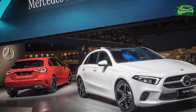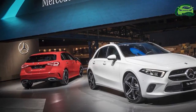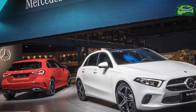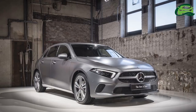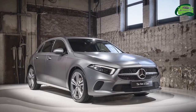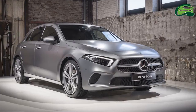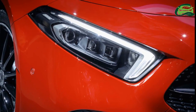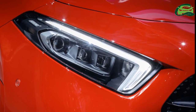The 2018 Mercedes A-Class is 4,419 millimeters long, 1,796 millimeters wide, and 1,440 millimeters tall. It has a 2,729 millimeters wheelbase. The compact hatchback offers 370 liters of boot space, 29 liters more than its predecessor.